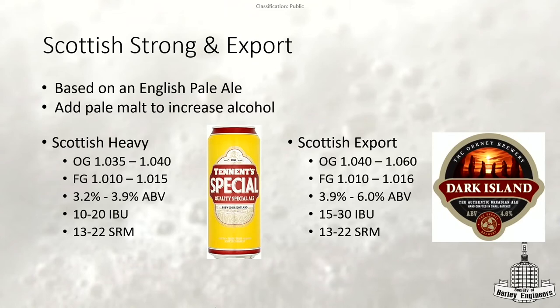The next two styles — Scottish Heavy and Export — are pretty much the exact same thing. These two styles are going to be based on an English pale ale, which is a strong bitter in BJCP terms. The Scottish Export is probably closer to what that's going to be. The bitterness is a little bit lower, but otherwise color and ABV are pretty spot on. Scottish beers are going to have lower attenuation, so a higher finishing gravity — the ABVs are going to be the same, but they allow a little more wiggle room by having a higher starting gravity.